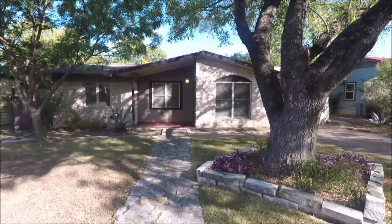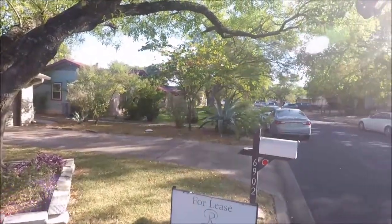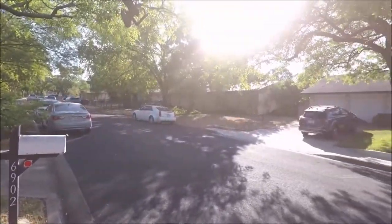Hello, and welcome to today's virtual tour of 6902 Priscilla Drive, Austin, Texas, 78752. Today's virtual tour is brought to you by Rollingwood Management, Inc.